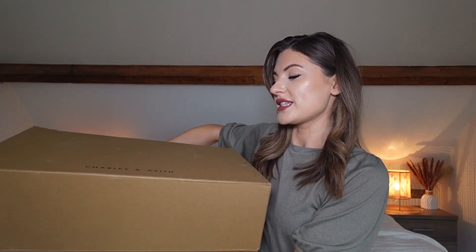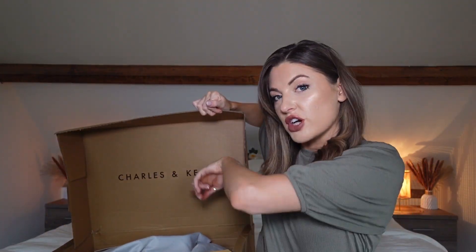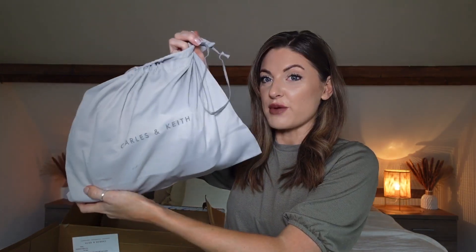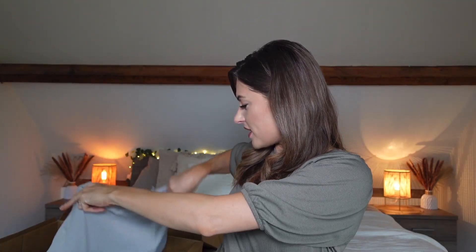Here is the box of goodies that Charles and Keith have kindly sent over to me. I really hope you enjoy seeing what I picked up from them. They have so much stuff on their website and it's so beautifully packaged — it comes in this box with the Charles and Keith logo, and then inside everything has its own dust bag, which I love. It just makes a brand feel extra special. So we've got two pairs of shoes and one handbag to show you, and then I'll get to styling them up with some outfits.